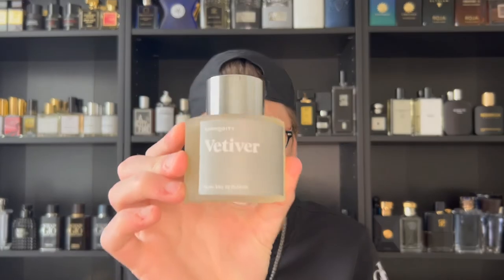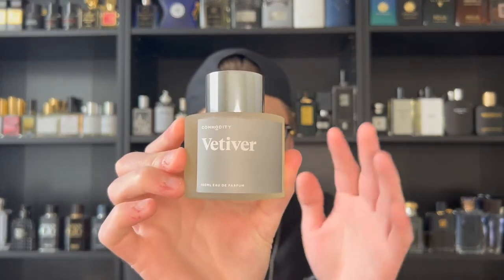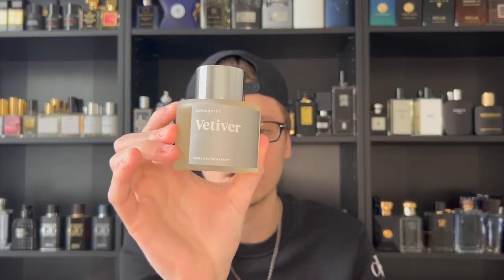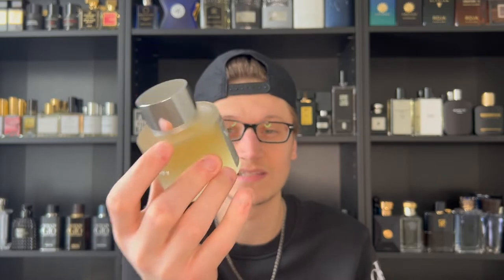Now you guys might know the House of Commodity from these bottles right here. These used to pop up at like Sephora, obviously on the Commodity website and stores like that. And then all of a sudden, I think about two years ago, Commodity actually filed for bankruptcy and these started to pop up at your local rack stores, such as TJ Maxx, Marshalls, Ross, et cetera. That's where I actually picked the Vetiver and Bergamot up, which are both incredible fragrances.